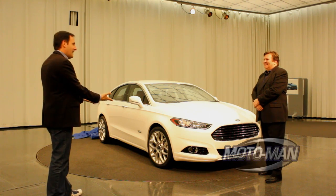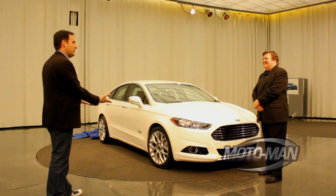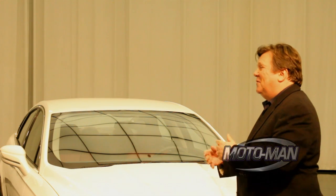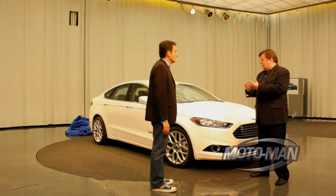Wow! This is a mid-size car? This is a next-generation Fusion, yes. This looks like a luxury car. Well, we'd like to hear that, but again, this is the next Ford Fusion, and we really think that people will appreciate the appeal of it. So let me show you around.